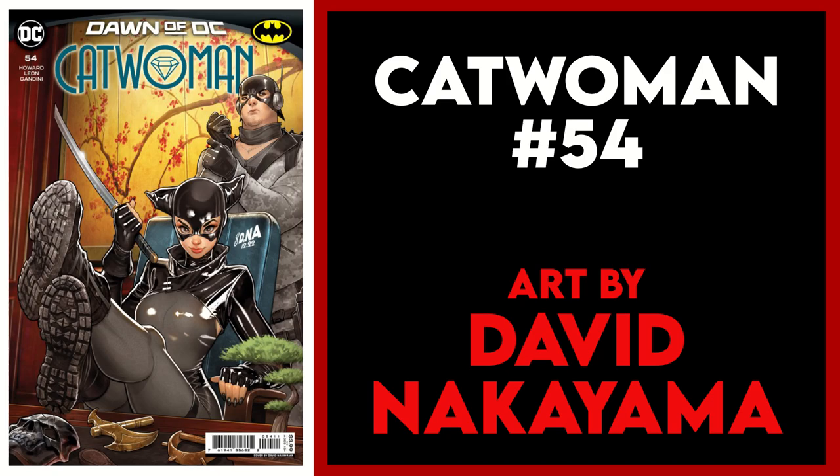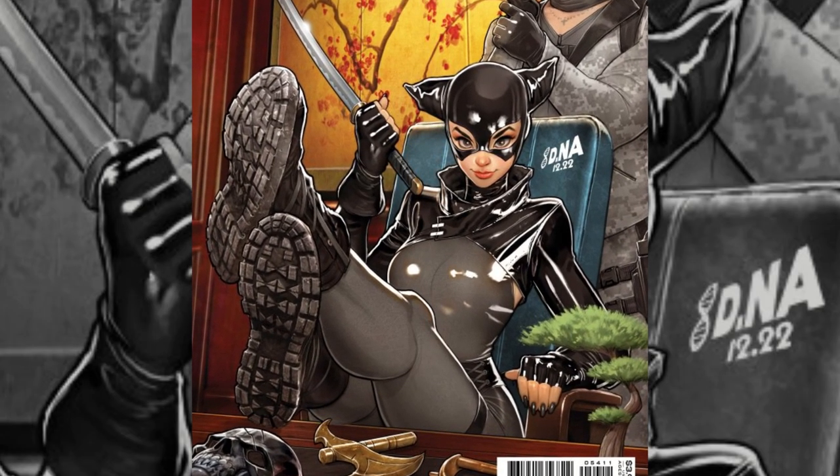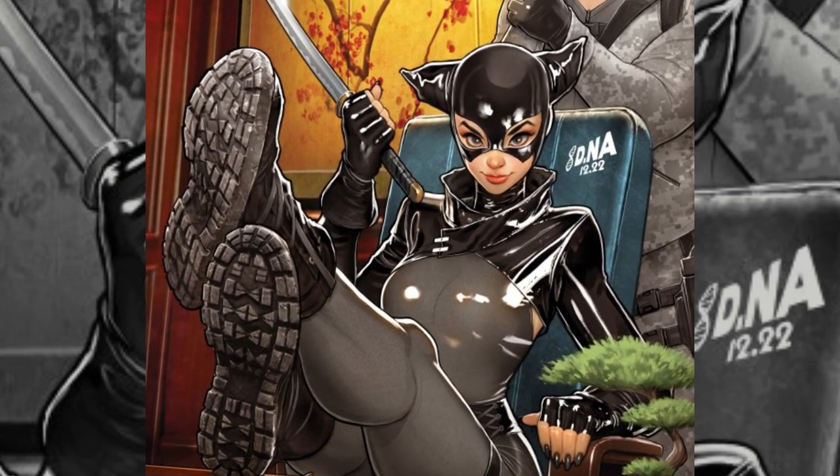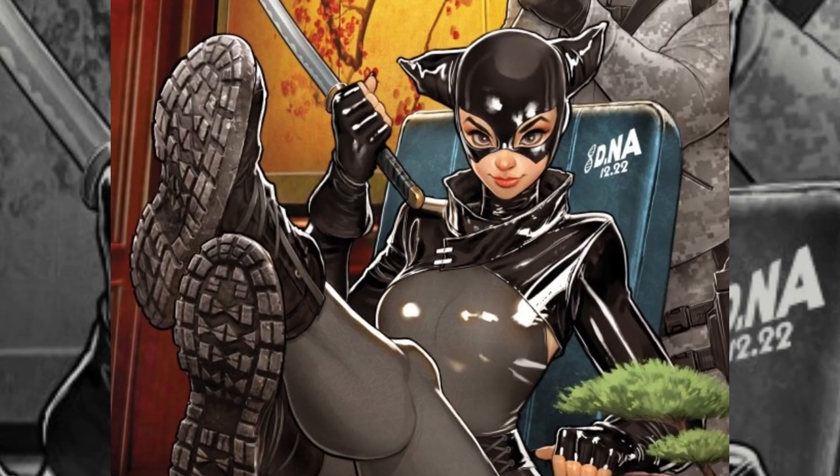Next up is Catwoman 54 and this cover by David Nakayama, who gives us a very shiny and adorable Selena Kyle. She may have a sword and combat boots but does not look very intimidating with those big eyes and big floppy ears. I like that juxtaposition — it's perfectly suited to Nakayama's clean lines and borderline cartoon-like style.